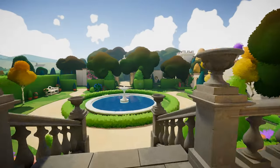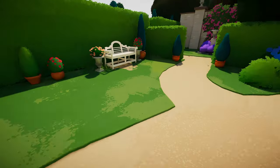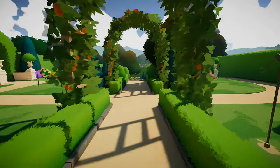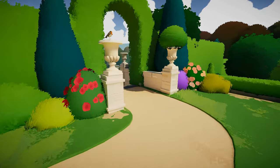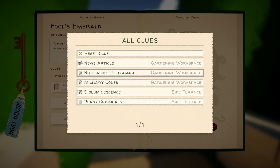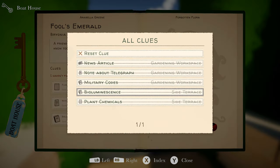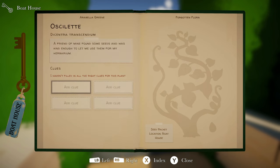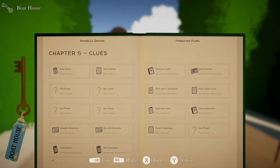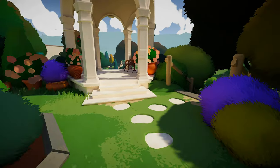Let's go get that boathouse open since we got the key now. We're heading this way — we got to go find that boathouse. It's over by that pond and we got two more plants left. So the one with Morse code — let's see. We've got a news article, notes about the telegraph, military codes, bioluminescence. Okay, we don't have everything. More clues — the telegraph and a bunch in the boathouse. I don't know what the telegraph thing is or if it's a location. Let's go down to the boathouse and see.